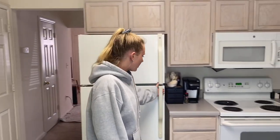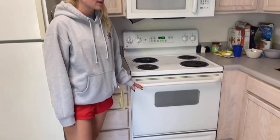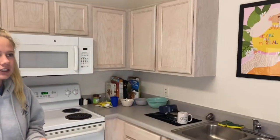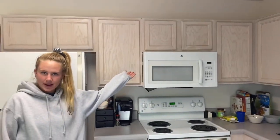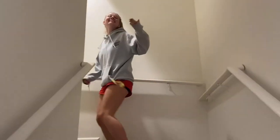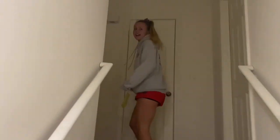Right here we have the fridge, then we have a stove, an oven, lots of cabinets for storage, a dishwasher, and a microwave. Right this way. We have three flights of stairs, two rooms on each floor.